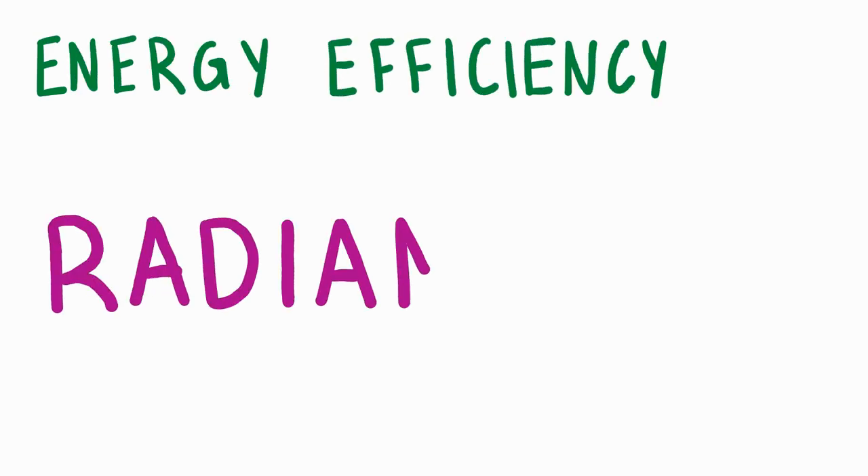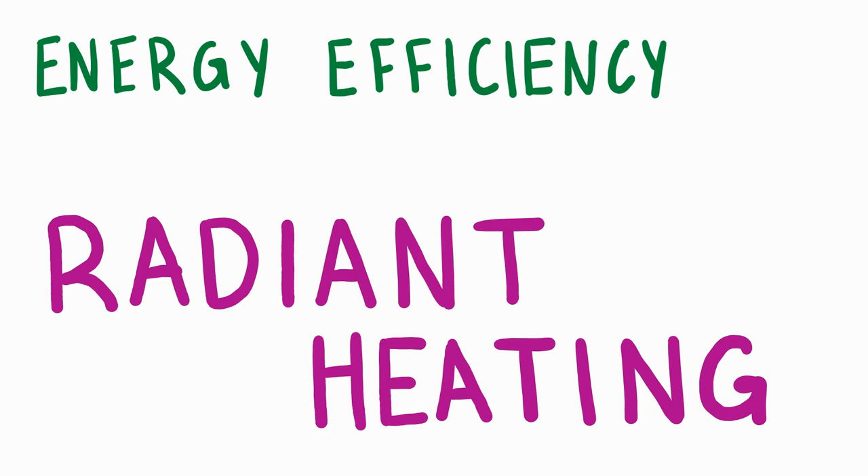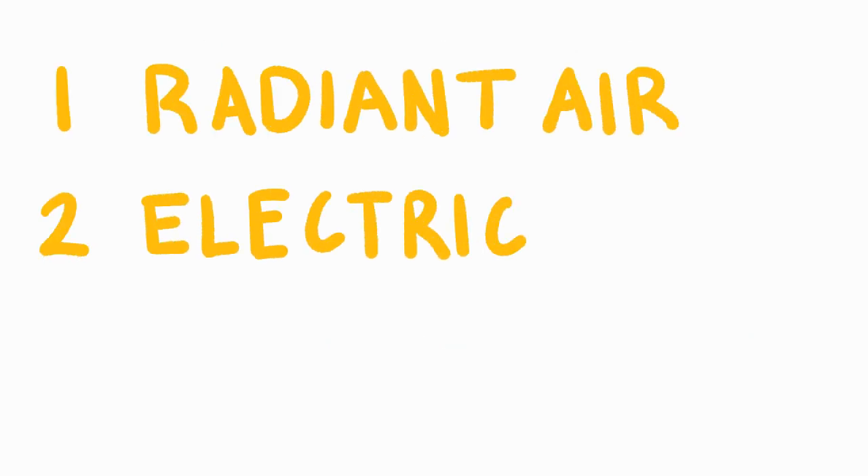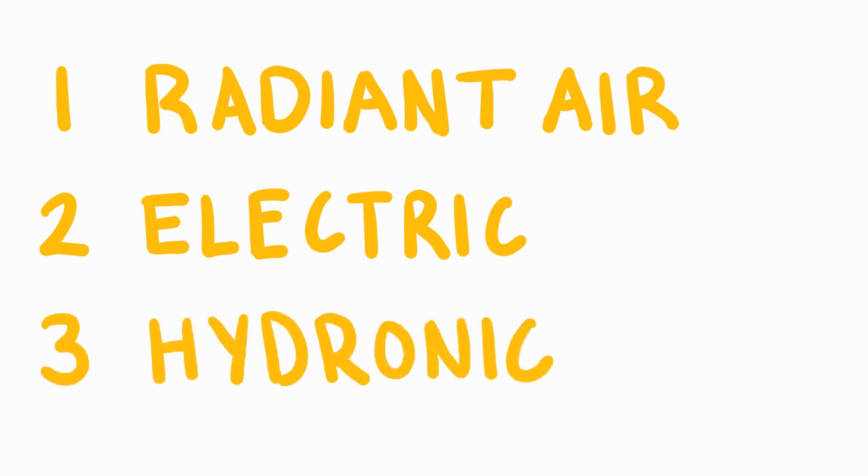Energy efficiency through radiant heating. There are three types of radiant heating: radiant air floor, electric radiant floors, and the most popular — the one that Puesta uses — hot water or hydronic radiant floors.